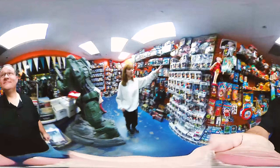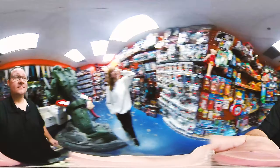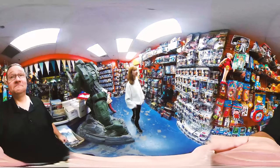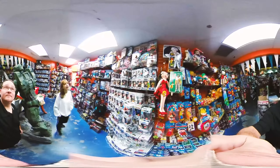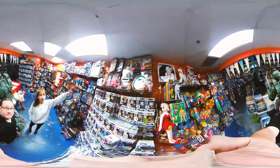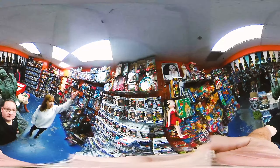We got our Funko Pop section. These are really in right now — they're kind of like bobbleheads, wacky wobblers. If you guys want to get your pop collection started, come on down. And then we got some I Love Lucy memorabilia, which is kind of rare for us. So if you guys want to get your Lucy memorabilia, here's a place to come.